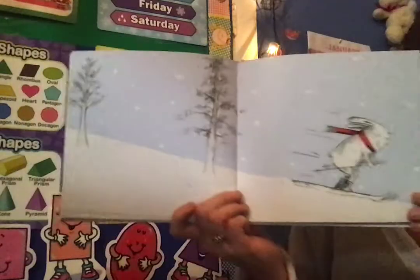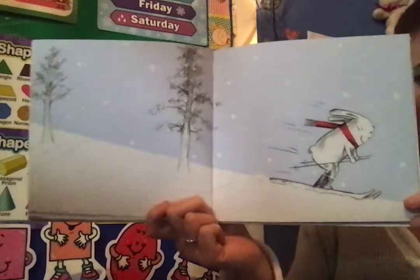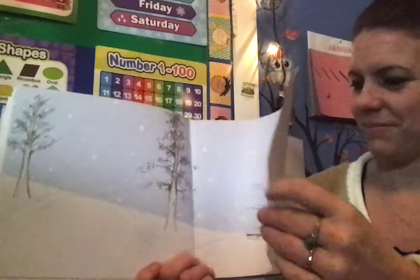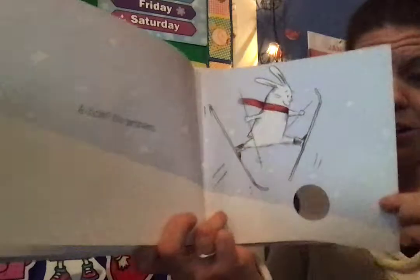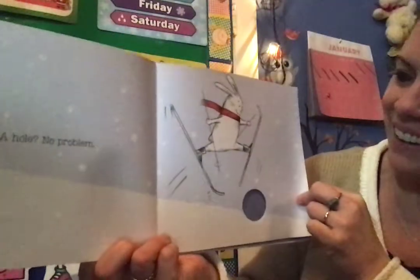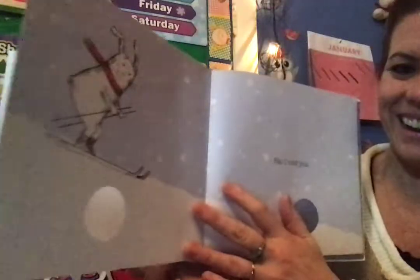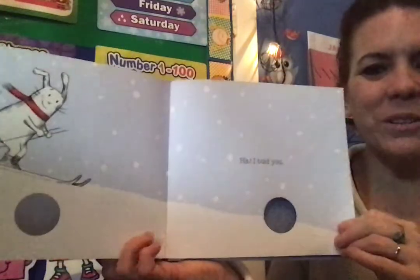Okay, don't go — there's no words on this page at all. That means that the author and the illustrator want you to look very carefully at the picture. A hole! Oh, look — there's a hole in the book. No problem! Look, he's going right over the hole. And look, he's past it. Ha! I told you!